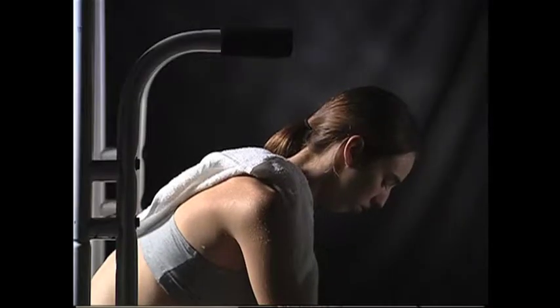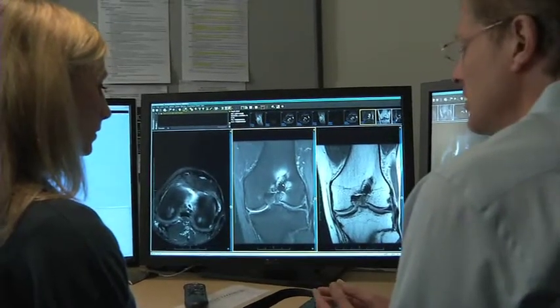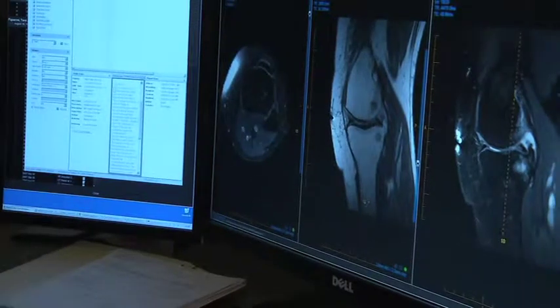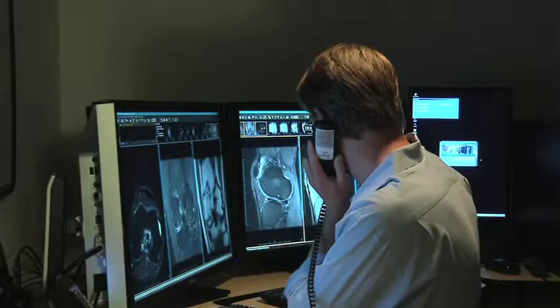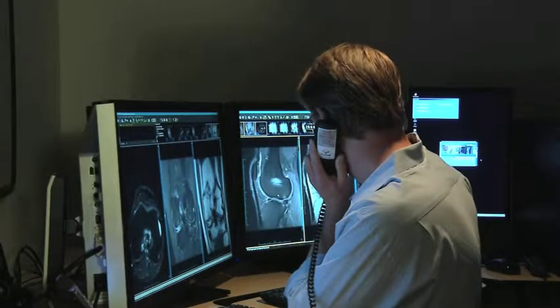Whether you're a pro athlete, a weekend warrior, or suffering from muscle, back, or joint pain, getting a precise, detailed, accurate reading is essential for your recovery. Diversified works with all types of diseases, from the sports injury to degenerative disease to cancers that we're trying to deal with. We want to get the answer to your doctor the right way, the right time, fast, efficient, and complete.